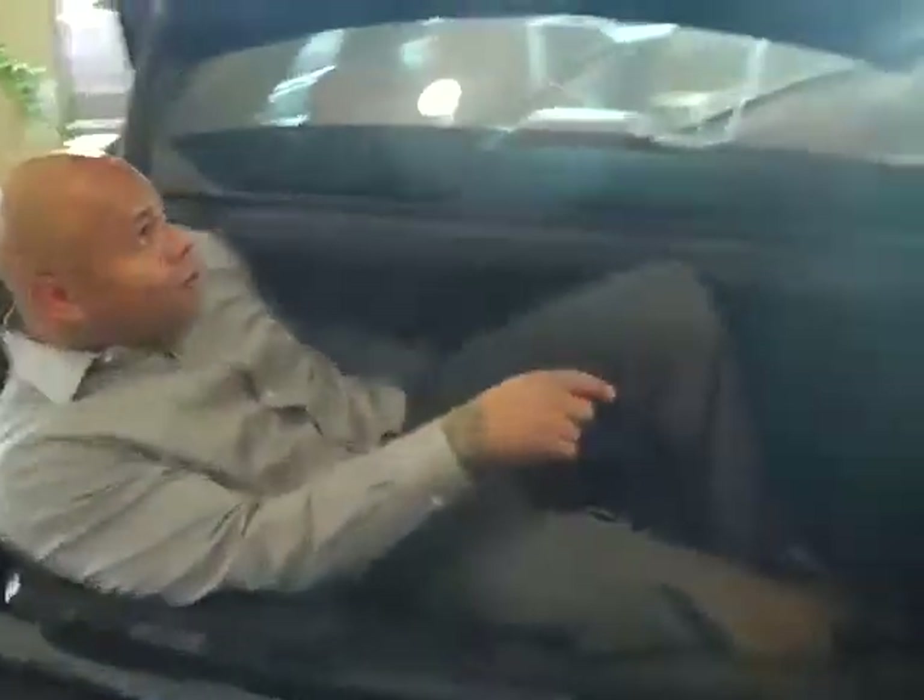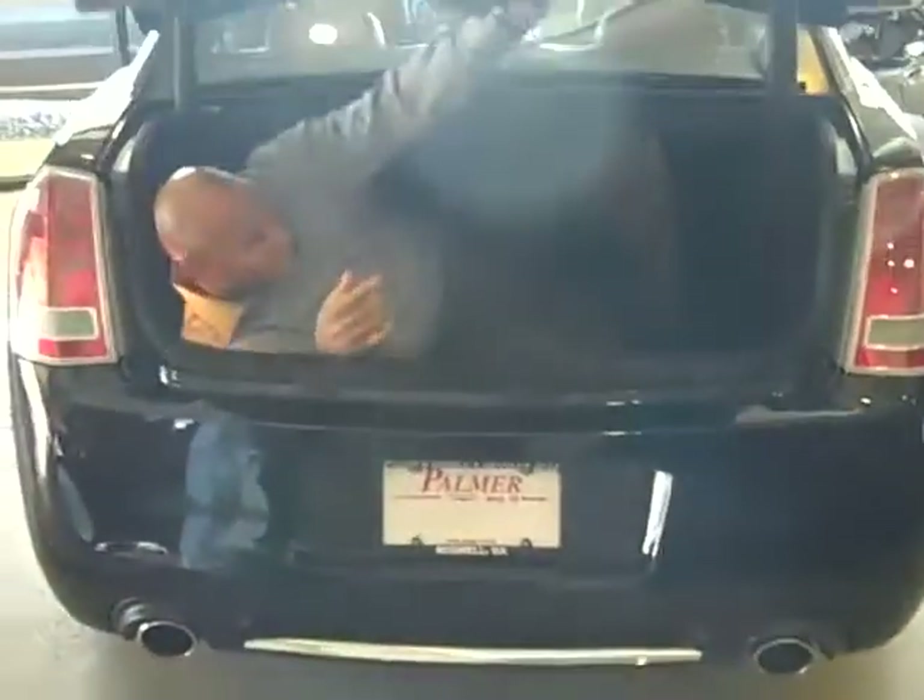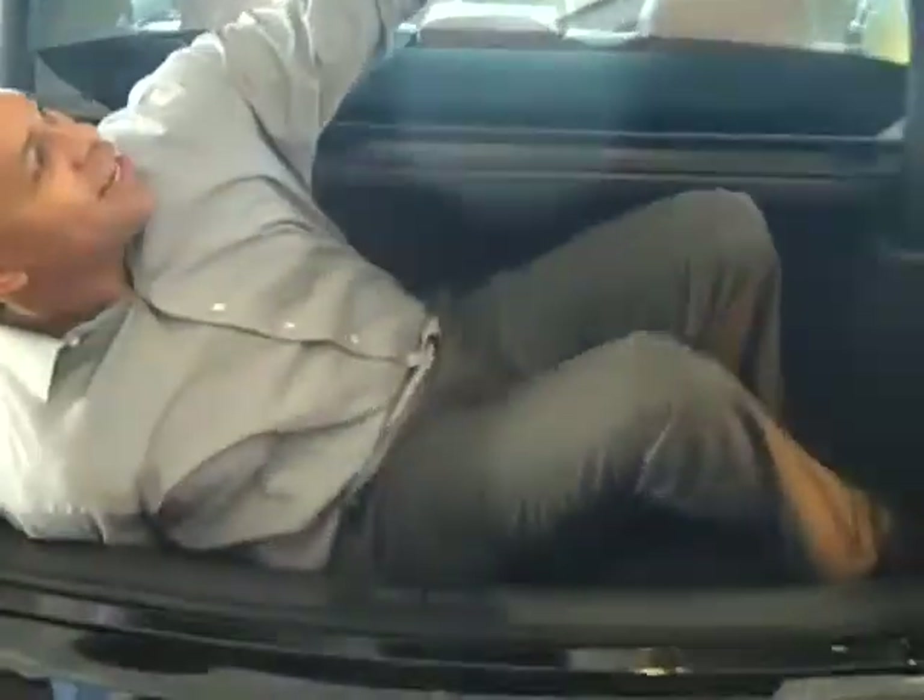Look how huge this thing is — I can easily get inside this trunk. I can close the trunk, and then I can access it and get out of it with this glow-in-the-dark lever. So your kids will love this. You just have to make sure that you watch them so that you won't lose them. Some of you people will try to lose them anyway.